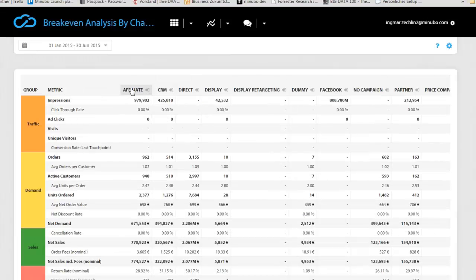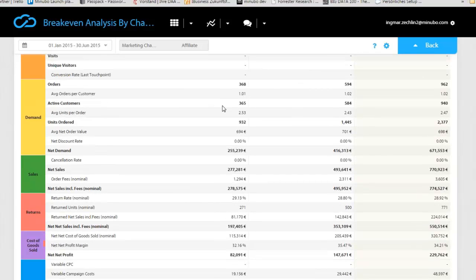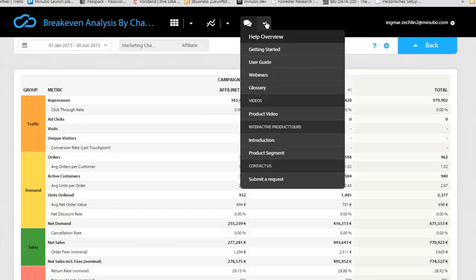We also subtract the cost of marketing pulled into the system, arriving at the operating profit — essentially almost all costs relevant to your business decision are shown in this report. You also have the option to drill into more details. For example, if I want to know how a specific affiliate is performing, I can click into the affiliates category and see which affiliates I'm using, then drill deeper and deeper to find critical information.